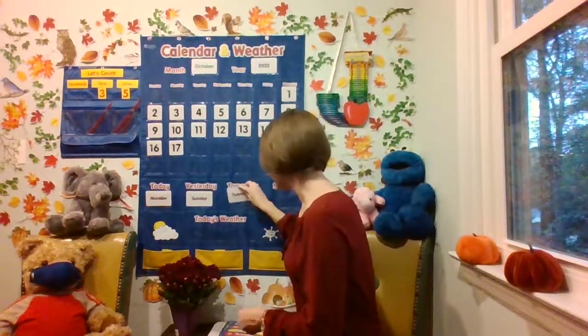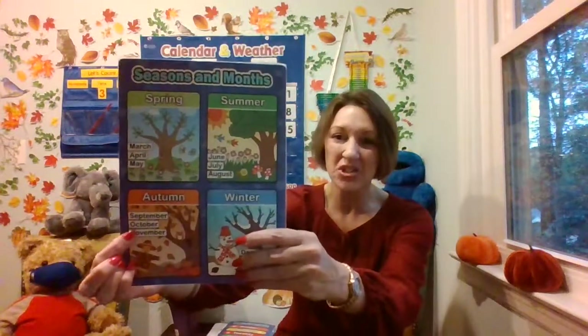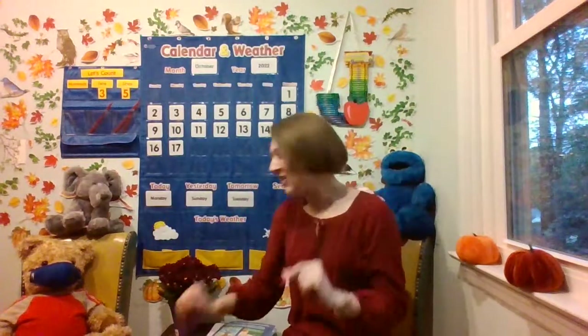And do you recall the season we are still in? Let's look at our seasons and months resource. Here's October — we're in autumn, also known as fall. Let's go ahead and get that to add to the calendar.